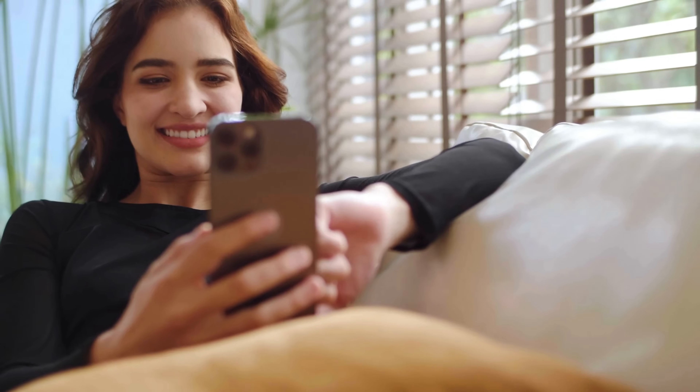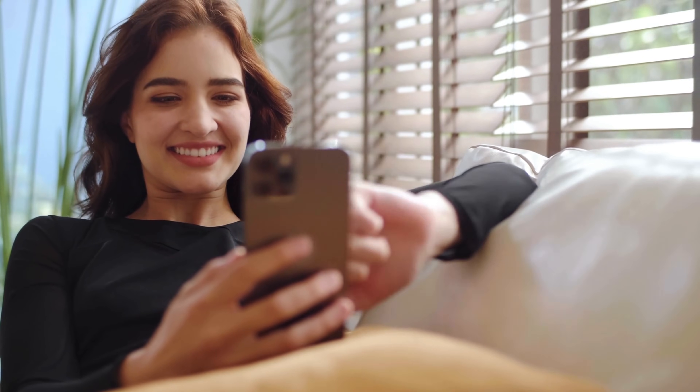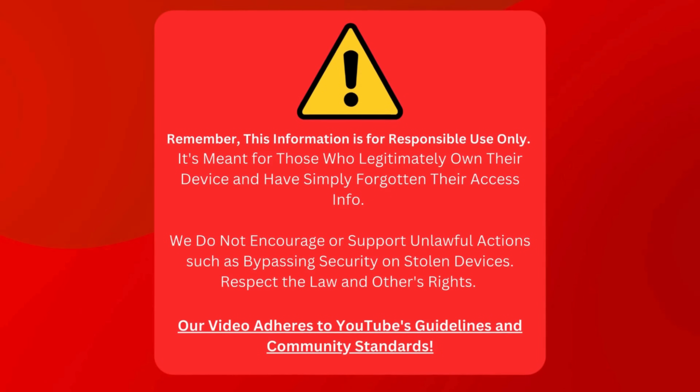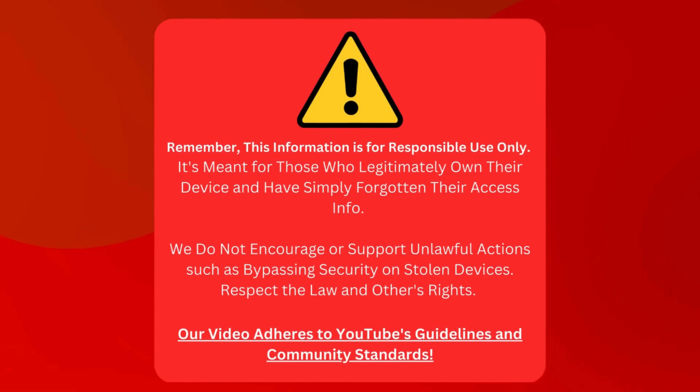So kick back, relax, and let's get this show on the road. We're about to turn that locked device into a fully functional piece of tech ready for action. Keep in mind that this information is only for responsible use. It's designed for people who own their devices but need to remember their login details. We don't promote or endorse illegal activities like breaking into stolen devices. Please follow the law and respect others' rights. Our video follows YouTube's rules and community guidelines.